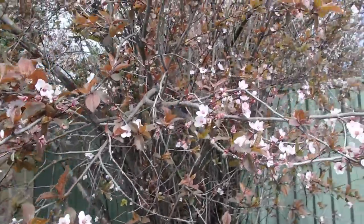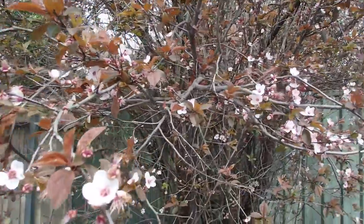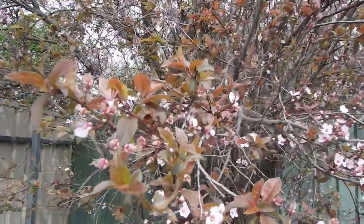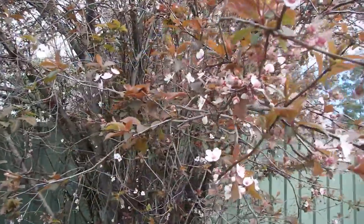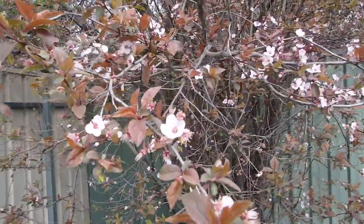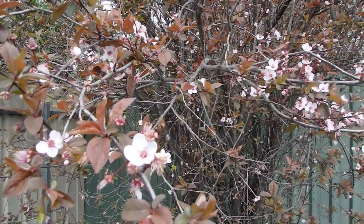Does anyone know what this kind of tree is? I think it's some kind of cherry blossom, but I don't know what kind or if you're even supposed to eat it. I did eat one - it was the only one left after summer last year and it tasted like a cherry. It didn't make me sick, but I would still like to know what it is before I just go and eat it.